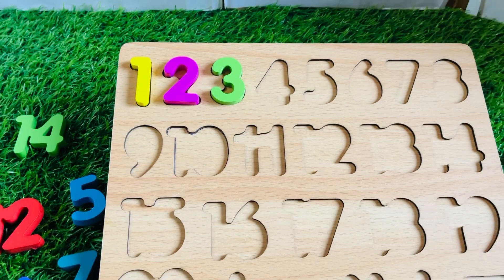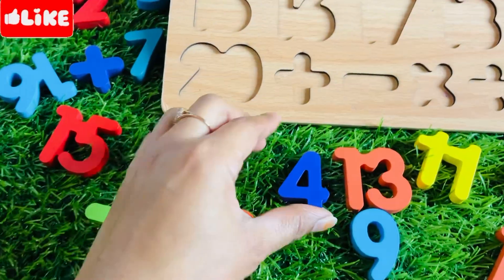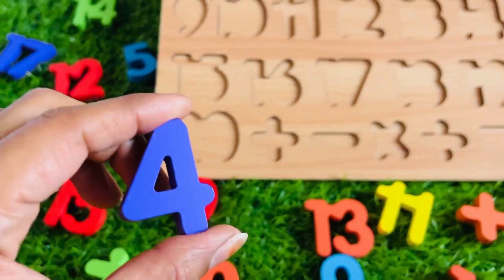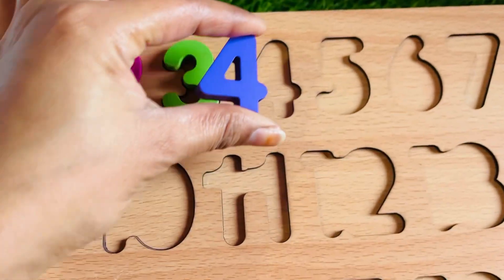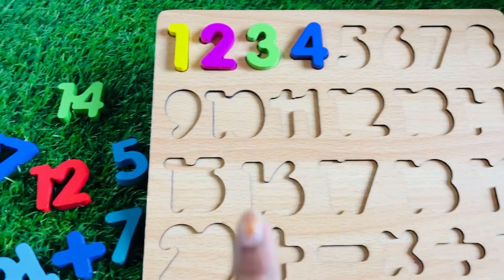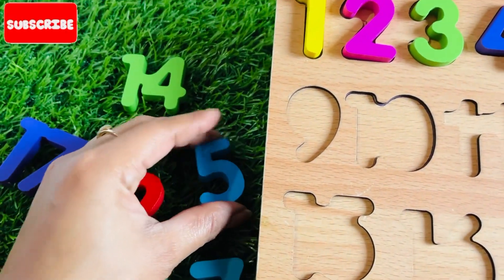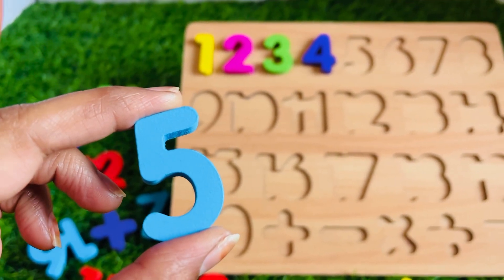What about this one? It's number four! Let's find where it is. Oh, it's here — number four in purple color. Let's place it right here. What do you think about number five? We got it! It's a number five in sky blue color.